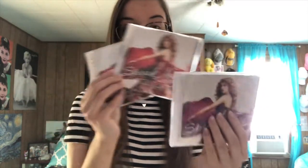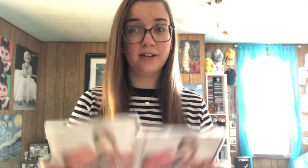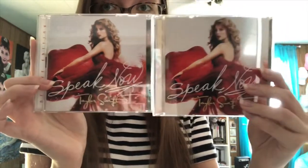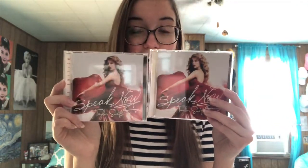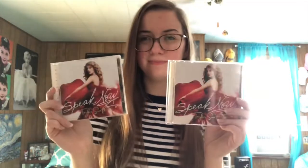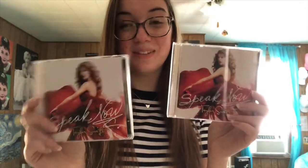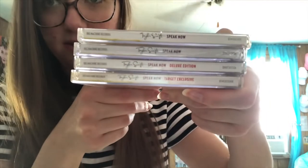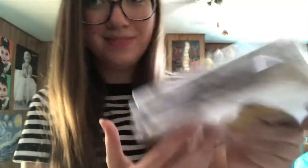I do in fact own three more copies of Speak Now because I'm that person — another standard edition and two different deluxe editions. The only way they're different is because they just look slightly different. This one says deluxe edition on the spine and this one does not. One was bought at Target and one was bought at Walmart. One of them skipped and one of them I spilled Coke all over. As you can see on the spines, one says deluxe edition and one says Target edition.